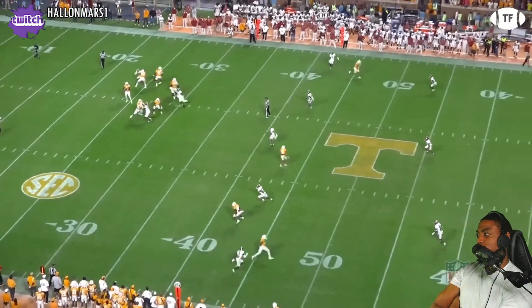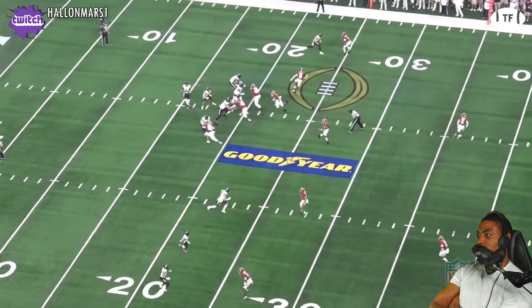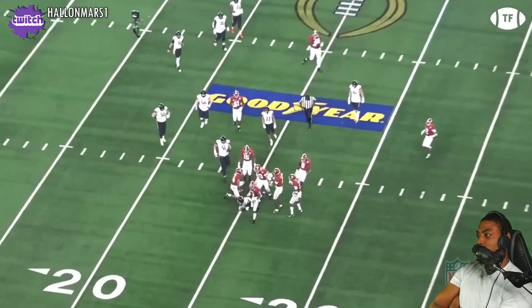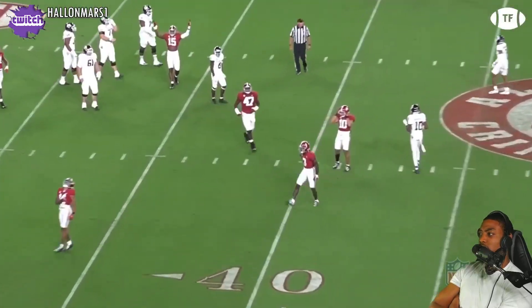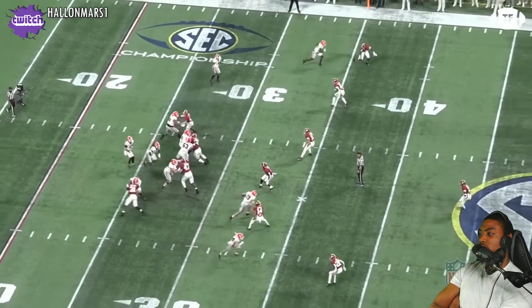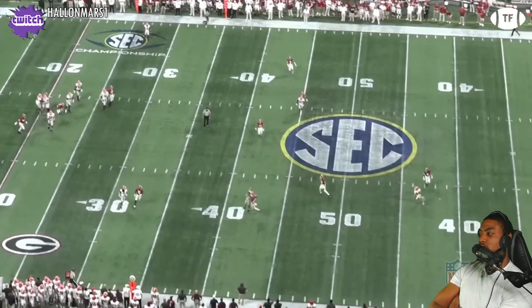These instincts and burst translate excellently to zone too — knowing how to take on routes and leverage and how to play at the catch point. On the snap, Alabama shifts into a cover two and watch Brian's eyes: he reads the route crossing him, then immediately gets his eyes to the quarterback, reading his windup, and breaks on the second slant, bringing him down immediately. Branch has his eyes on the stack release, but as soon as number 10 looks back for the ball, so does he — stepping in front of it, and he'll be upset this wasn't a pick-six.